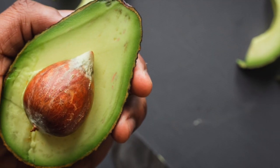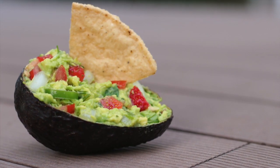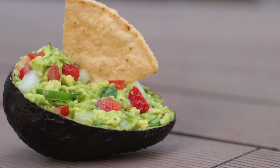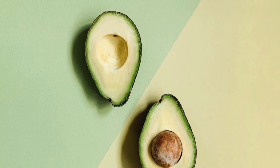Avocados have a unique flavor, packed with nutritional benefits. They contain 50% of healthy monounsaturated fats, a significant level of potassium, and are a good source of vitamins K, E, and B.